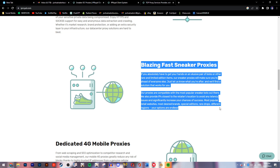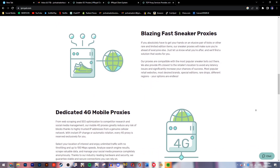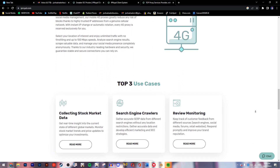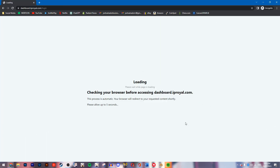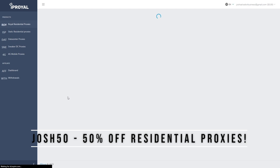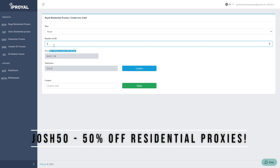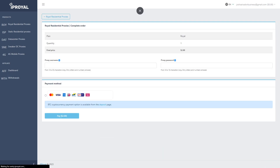IP Royal's residential proxies come from real devices with real ISP-issued connections, meaning that you become indistinguishable from other manual shoppers. Proxies are a must to ensure online safety, so sign up with my link in the description and hit up their website to purchase the proxies. Use code JOSH50 for 50% off their residential proxies to stay protected today. This deal won't last long so make sure to check it out now.